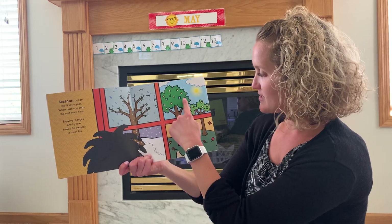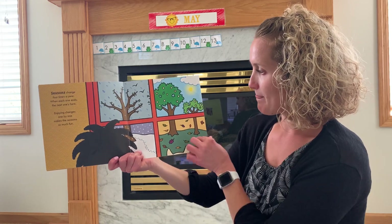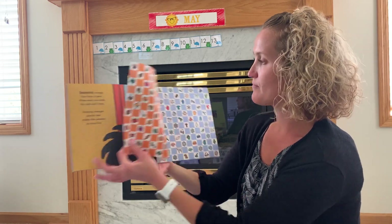So we have spring, summer, fall, and winter. That's the end. Thanks for reading.